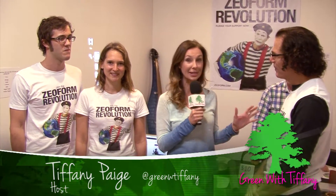Hi everyone, Green with Tiffany here, and I'm here with the XeoForm team. I am fascinated by this. You have to tell me — you have a pretty big statement saying that this could change the world. Tell us about it.